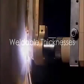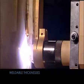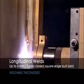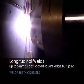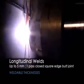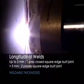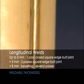The weldable thicknesses are as follows. For longitudinal welds in the vertical down position: up to 5 mm, one pass, closed square edge butt joint. Over 5 mm, two passes, square edge butt joint. Over 8 mm, beveling is required with several passes.